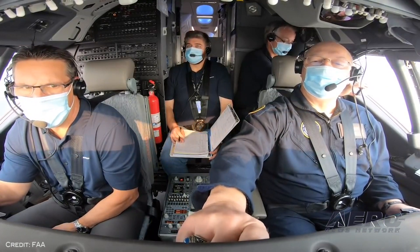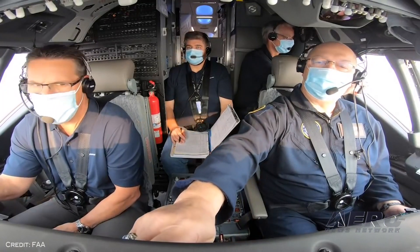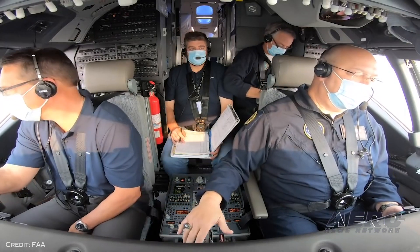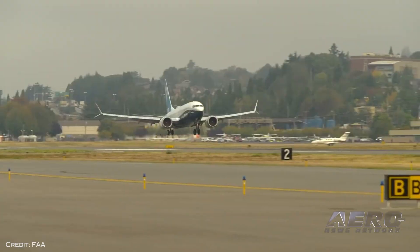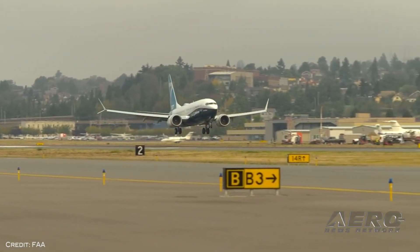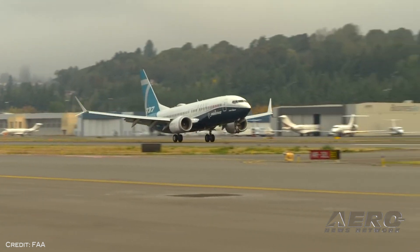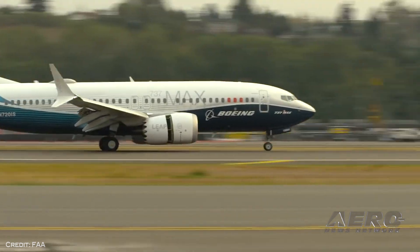We will lift the grounding order only after FAA safety experts are satisfied that the aircraft meets certification standards. Their actions are only applicable to U.S. air carriers and U.S.-registered aircraft. While FAA processes will inform civil aviation authorities worldwide, they must take their own actions to return the Boeing 737 MAX to service for their air carriers. The FAA will ensure that international counterparts have all necessary information to make a timely, safety-focused decision.